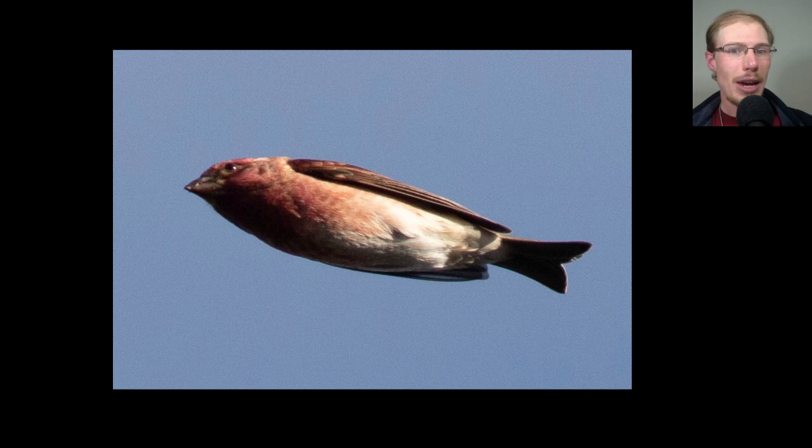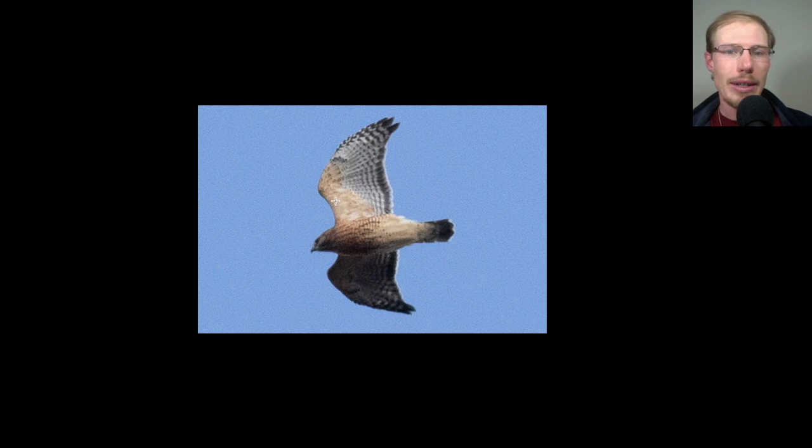Here we have a male purple finch that flew over. On windy days it can be hard to hear the flight calls, but male purple finches are pretty distinctive with this raspberry coloration, and also the tail shape — this little forked tail distinguishes it from other similar species. The only red-shouldered hawk of the day was this adult. You can see the orange coloration throughout the underside, the black and white pattern of the wings, and the tail is black like a blackboard with thin chalk lines.